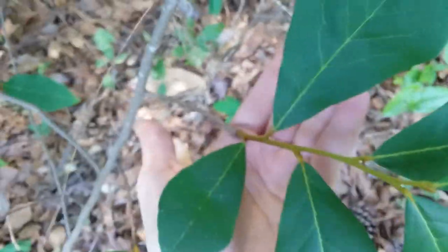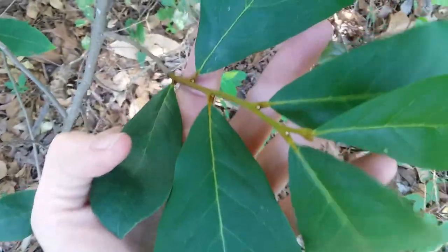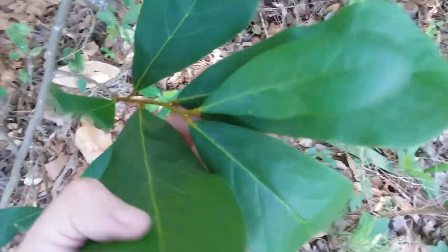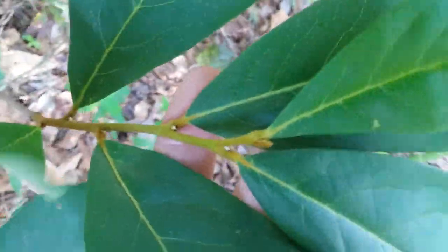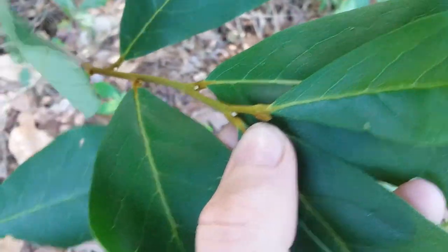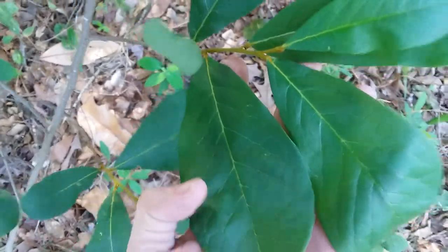The leaves travel up the stem in a zig-zag formation — one on this side, that side, this side — which is known as alternating leaves. One thing common to all pawpaws, besides the smooth leaves, is the little orange node right here. That is the new leaf node, and it will form the next leaf on the stem in the same zig-zag pattern.